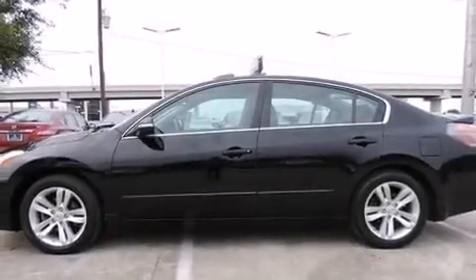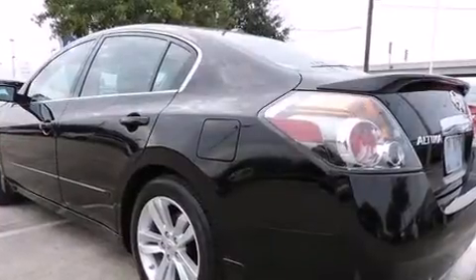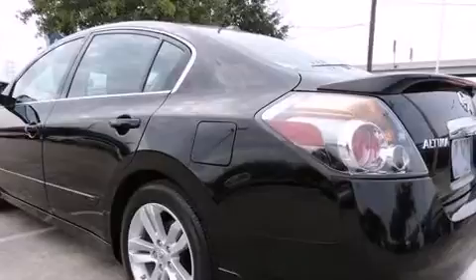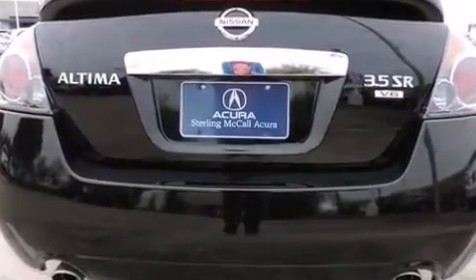Discerning drivers will appreciate the 2011 Nissan Altima. This four-door, five-passenger sedan just recently passed the 30,000-mile mark. Smooth gear shifts are achieved thanks to the 3.5-liter, six-cylinder engine.